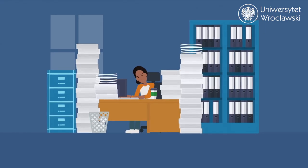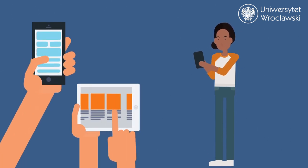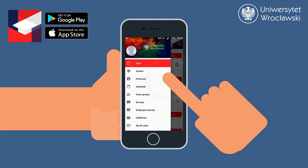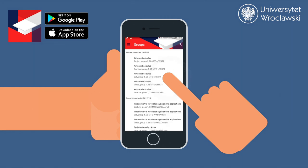Feeling overwhelmed with formalities? Don't worry, we have apps to help you out. With this app, you can easily check your timetables and grades, apply for scholarships, control your academic calendar, and find contacts for your teachers.